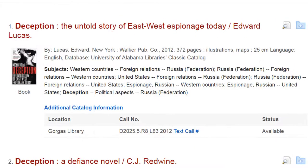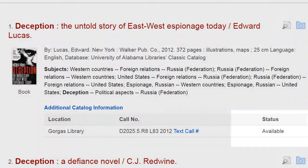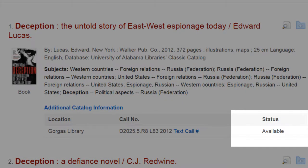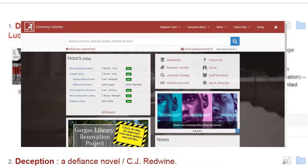After you find a book you want, there are three pieces of information you'll need to locate it: availability, location, and call number. The availability will tell you if the book is currently available for checkout. If a book you need is checked out, or we don't have the title you need, you can always use our interlibrary loan service.